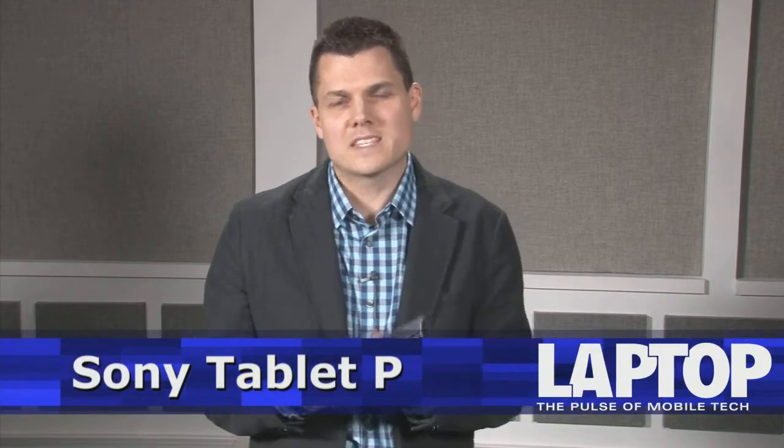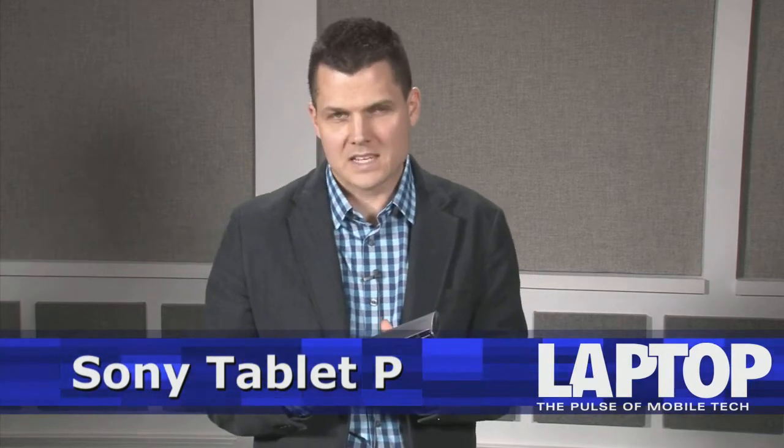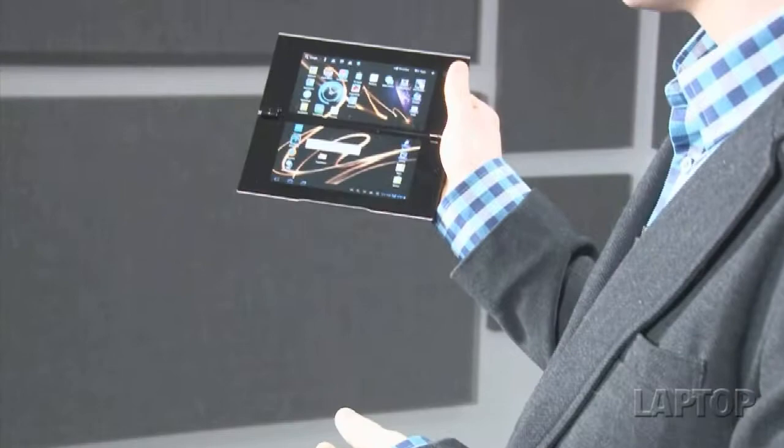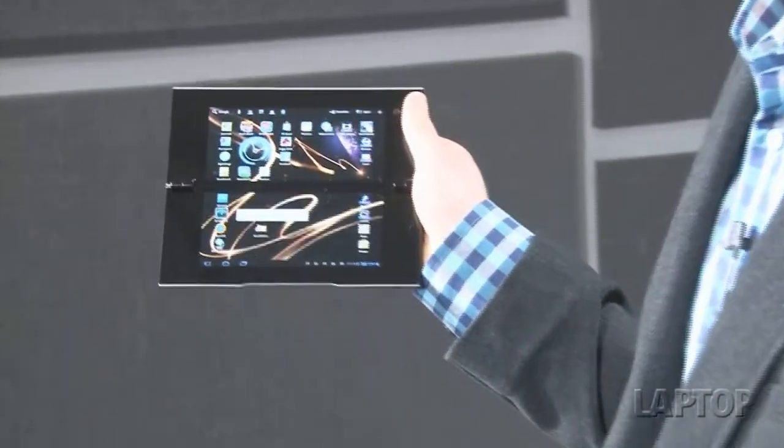Are two screens better than one when it comes to tablets? Sony sure hopes so with the Tablet P, which is now available from AT&T. This clamshell device has two 5.5-inch displays and a Tegra 2 processor with dual-core power inside, and it connects to AT&T's HSPA Plus network for 4G-like speeds on the go. We're going to tell you everything we like and what we don't about this dual-screen device.